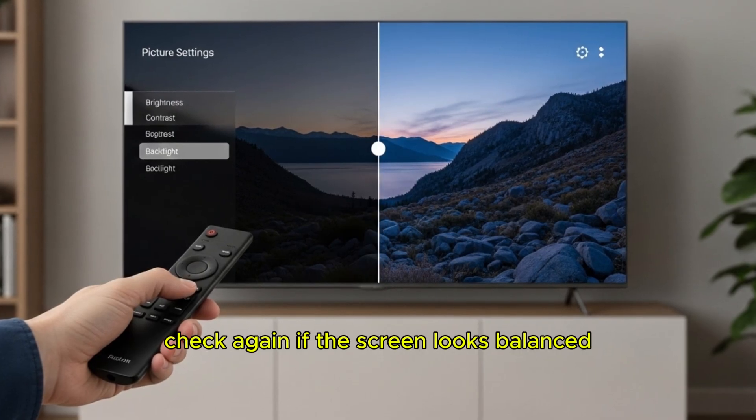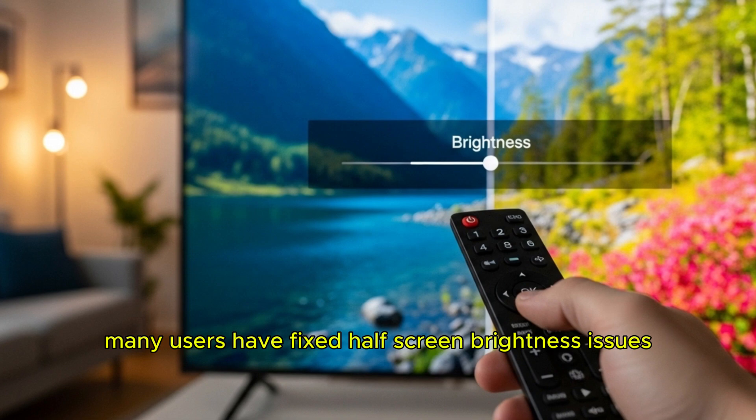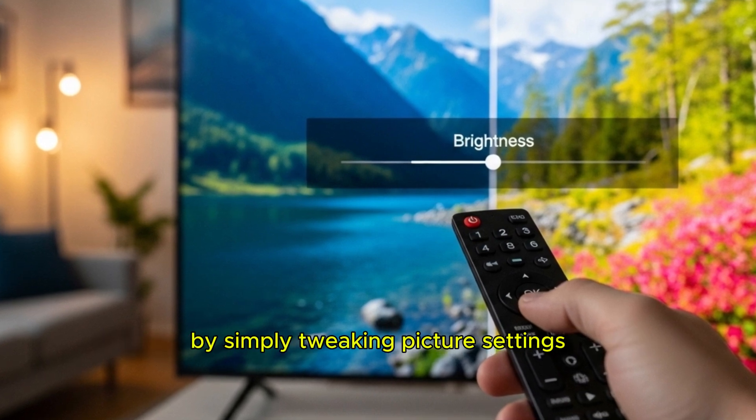After adjusting, check again if the screen looks balanced. Many users have fixed half-screen brightness issues by simply tweaking picture settings.